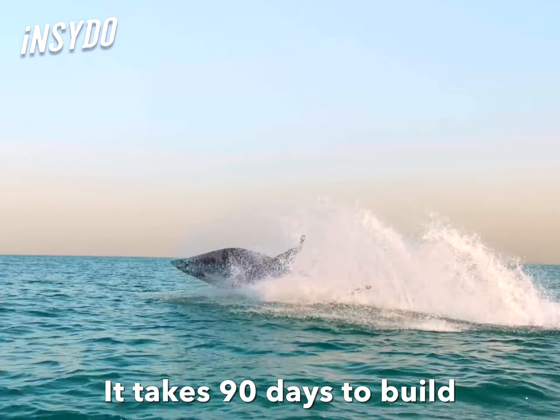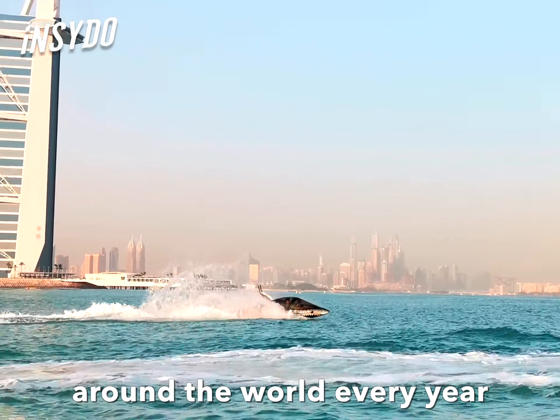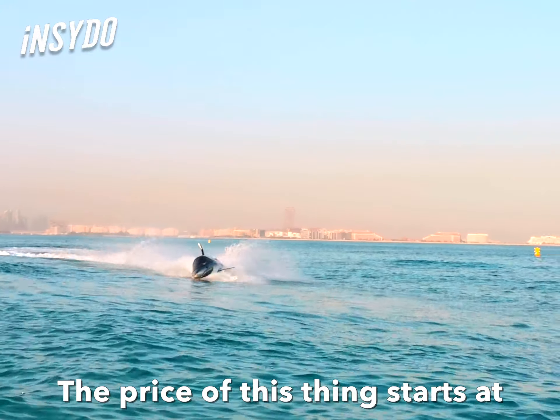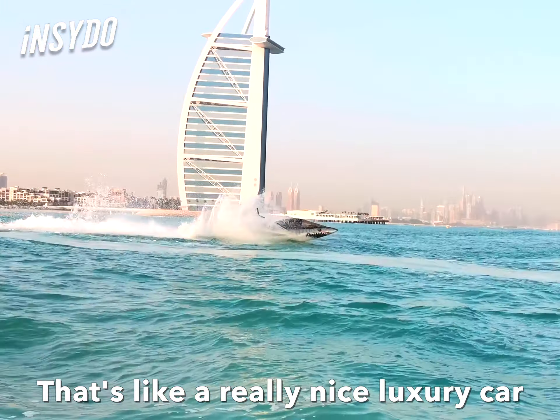It takes 90 days to build a sea breacher and only a handful are made around the world every year. The price starts at $80,000 — that's like a really nice luxury car, but in the water.